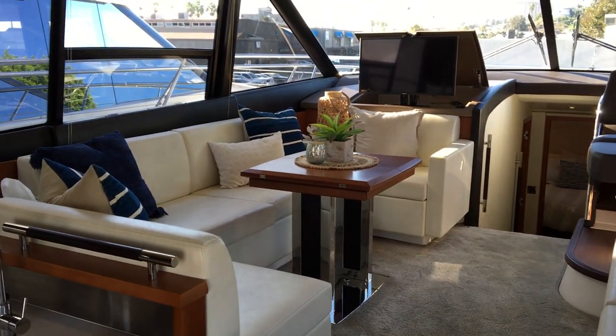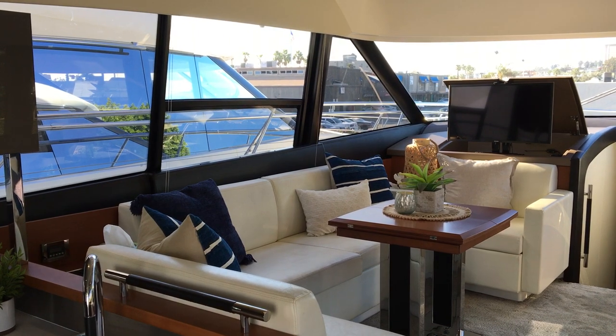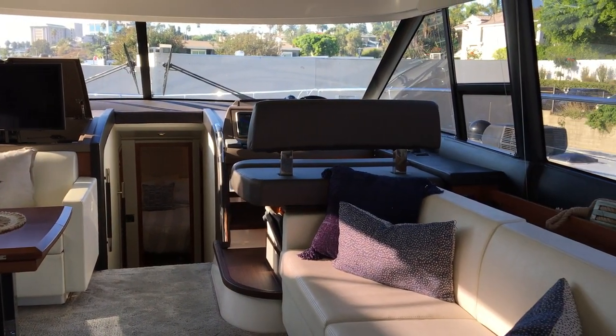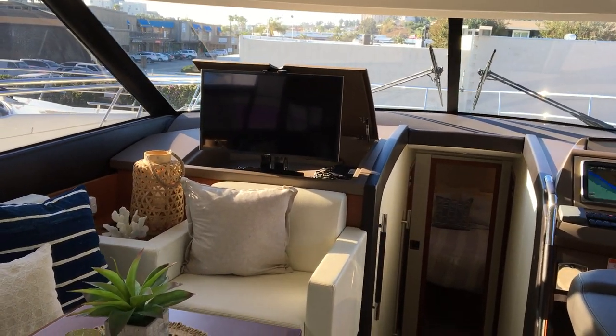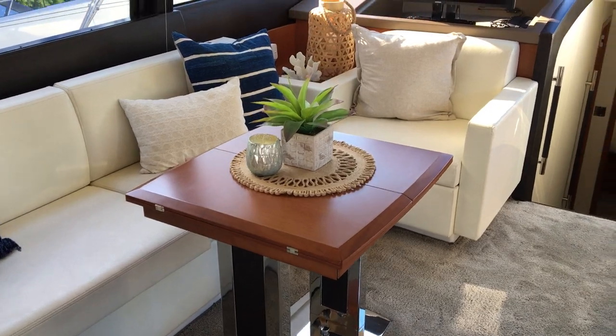We have white leather sofas and huge visibility all the way around this boat. You can see that it has electric windows both port and starboard. The television is electric — it pops up from the dash. The table here also opens to be a full dining table size.